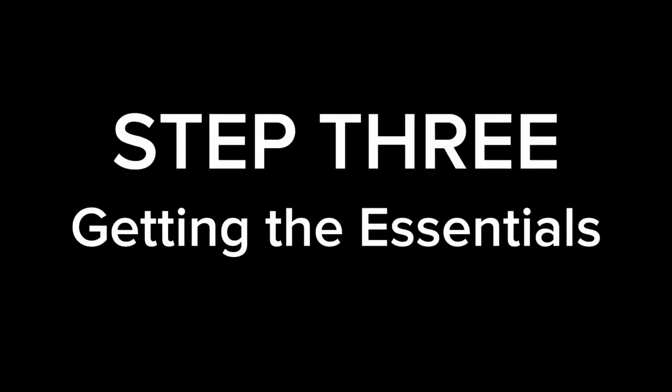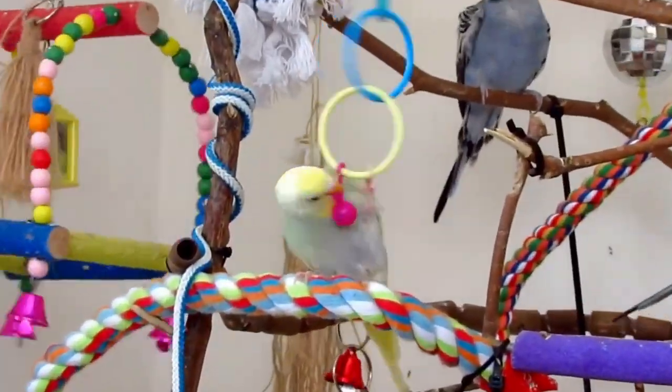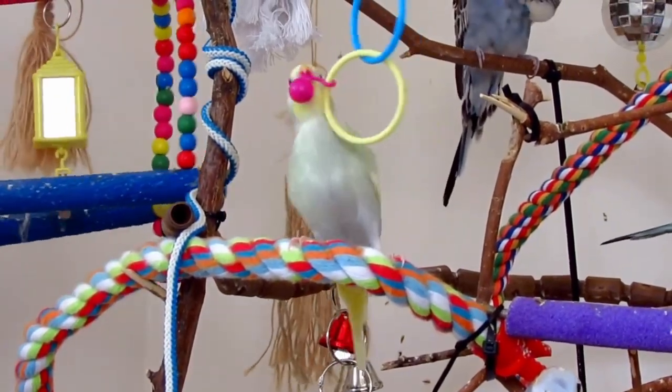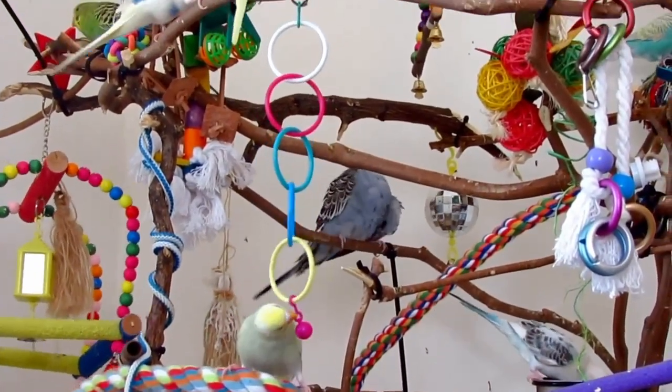Step 3: Getting the essentials. Toys — budgies are playful birds and need something to play with. You can get some great toys from eBay and Amazon, but please don't get a mirror as they are not suitable and the budgie will look in there all the time. That's why I suggest getting two budgies. Also, please do not get a fake bird as that is just mean.